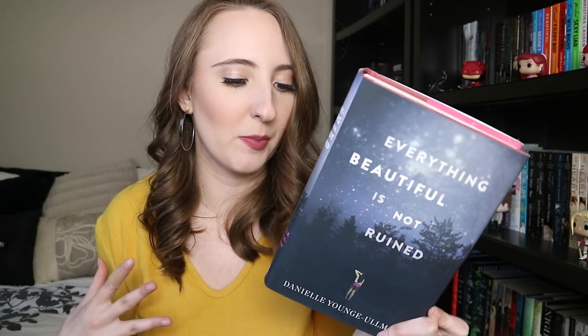Then I bought Everything Beautiful Is Not Ruined by Danielle Young-Ulman. I've heard amazing things about this — I think it won a book award for something. I figured Boxing Day was a great day to get it, and I can't wait to read it.